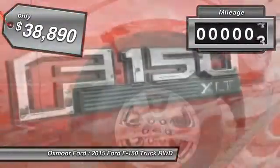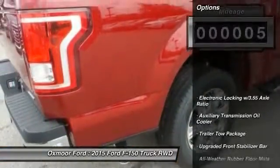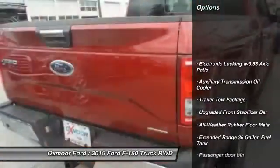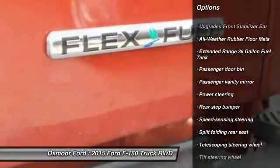This vehicle has less than 100 miles. Here are some of this vehicle's great options: traction control, dual airbags, front air conditioning, power steering, four-wheel disc brakes.